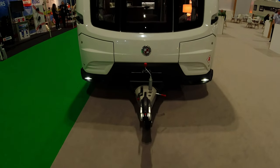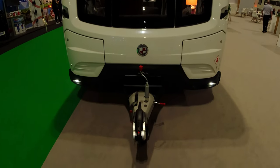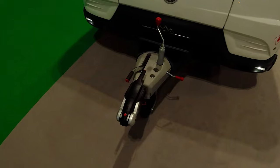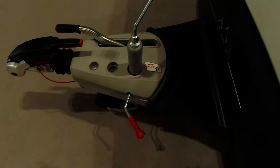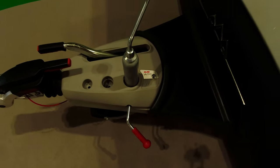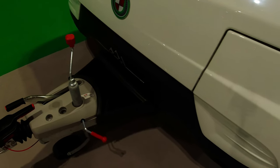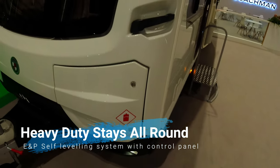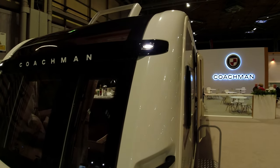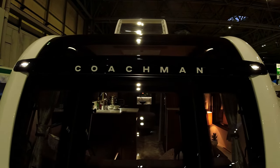It also comes in a single axle. Starting at the front — nice looking caravan with the black trim. Alco chassis with Alco hitch and jockey wheel, ITC as standard, which you'd expect at this price range. Side lockers which are a little bit different to everybody else — they have these little side doors either side. The Coachman logo across the front.